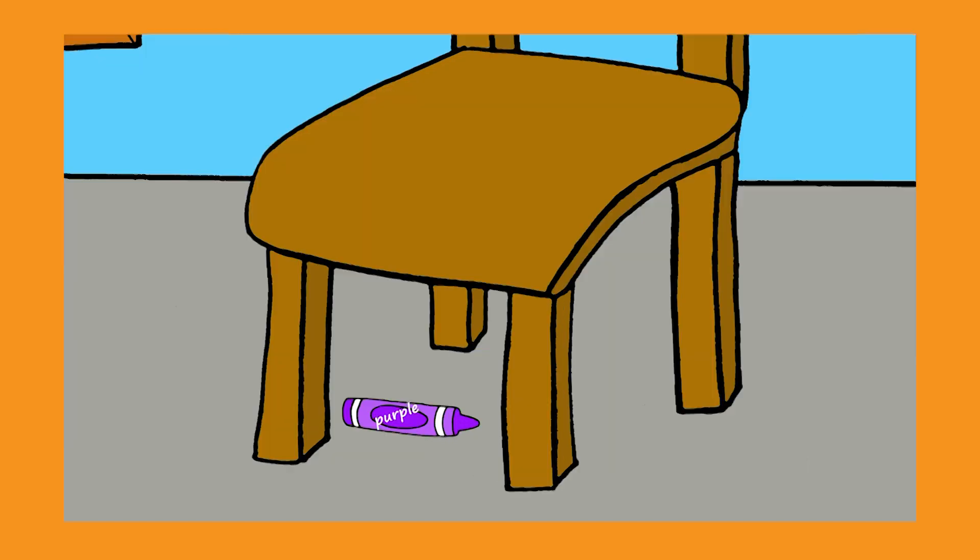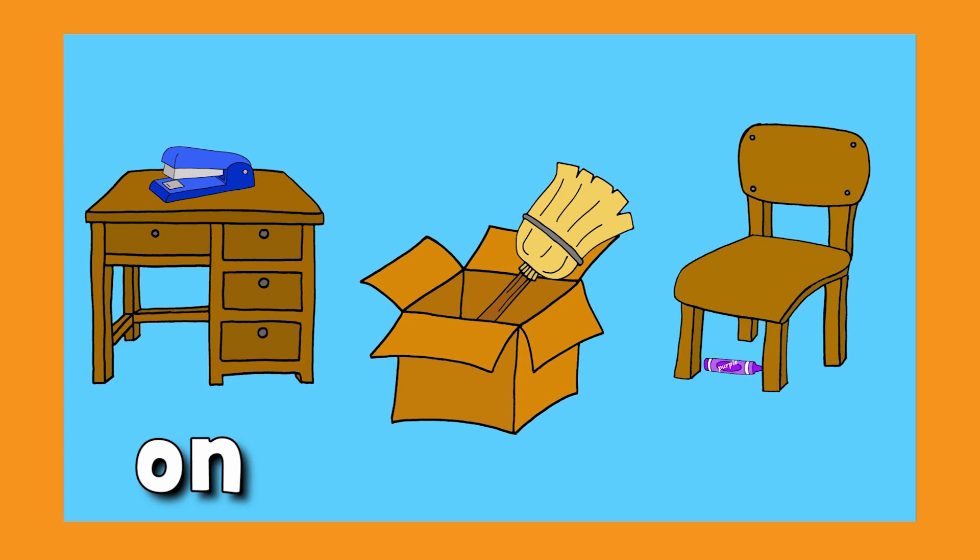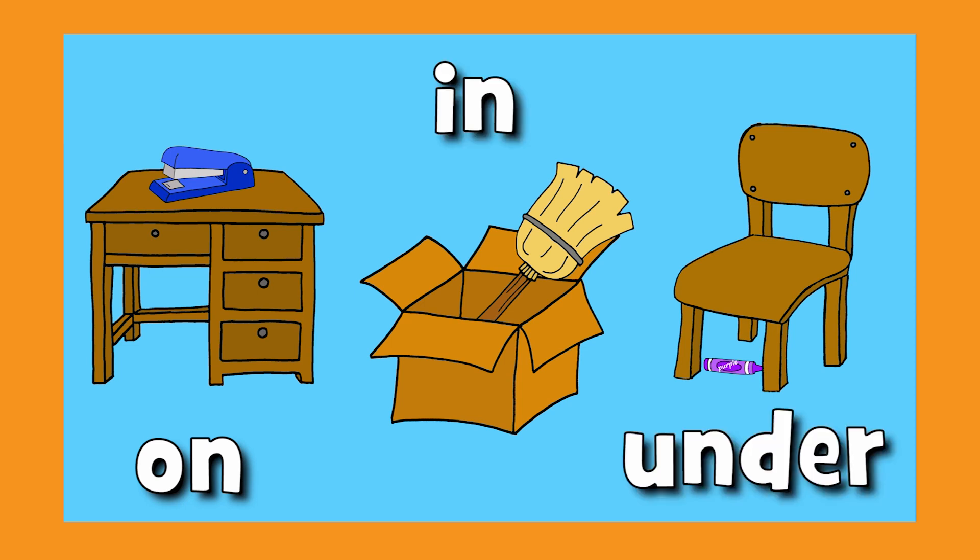Where's the crayon? Under the chair. On, in, and under. Yeah!